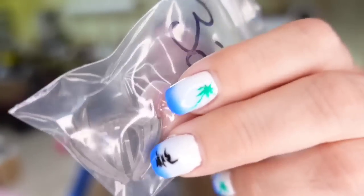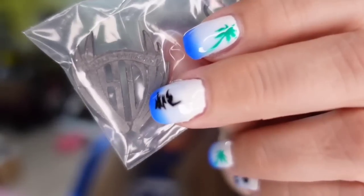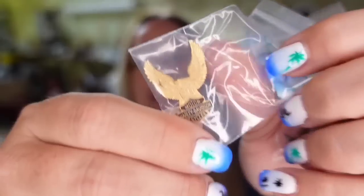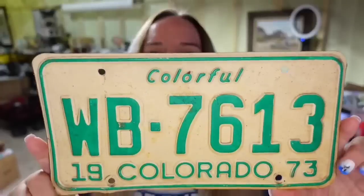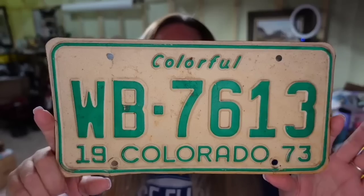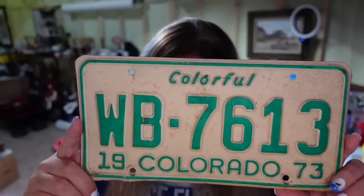Then we have two Harley pens that sold to the same buyer. The first one with Harley Davidson wings sold for $12.98, and the second with the Eagle sold for $13. I'm $2 into both together, so it's about a $15 profit. Another license plate — a 1973 Colorado — sold for $8.77, about a $5 profit.